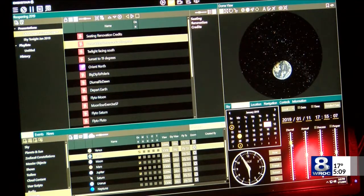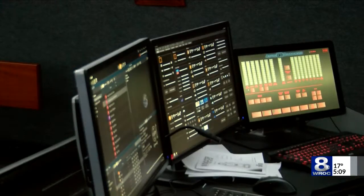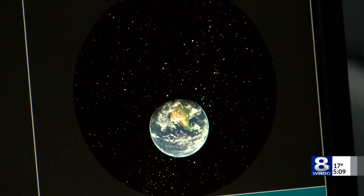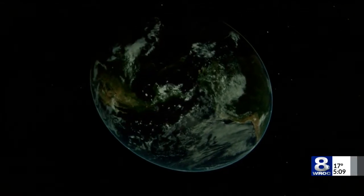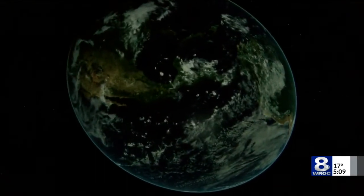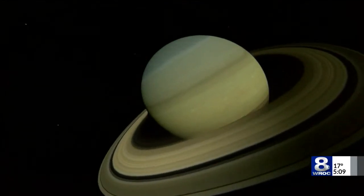It's a major $1.2 million digital upgrade. The money came from private donors and from the state of New York. The new system, called Digistar 6, receives up-to-the-minute data from NASA, NOAA, the U.S. Geological Survey, plus the National Science Foundation, so that audiences can enjoy the view of the planets up close and in real time.